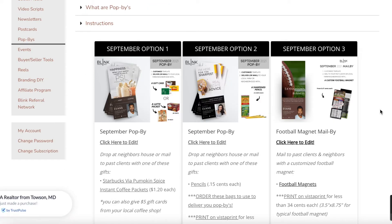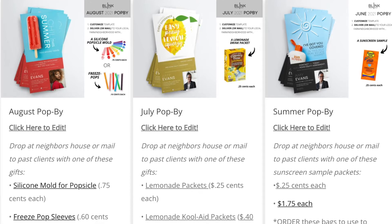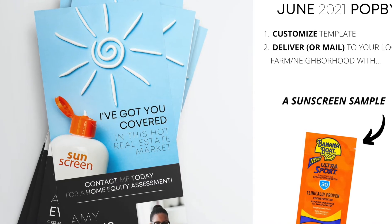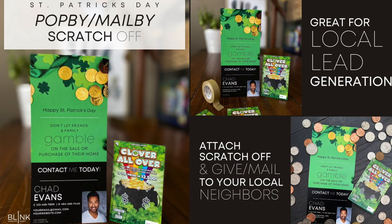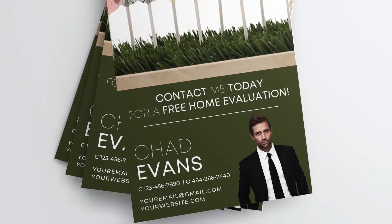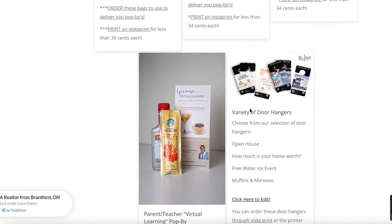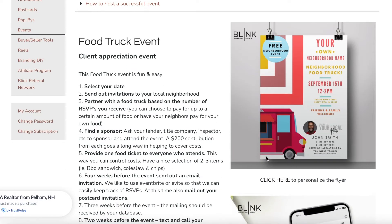If you're new to pop-bys, you are missing out on one of the most incredible local lead generation sources. We recommend doing a pop-by at least once a quarter. They are a powerful way to reach your local community, stand out from the crowd of real estate agents in your town, and let people know that you're coming from a place of contribution — not just 'let me sell you a house,' but 'I'm here for advice, I'm here if you need me, and I know this area and the people who live here.'